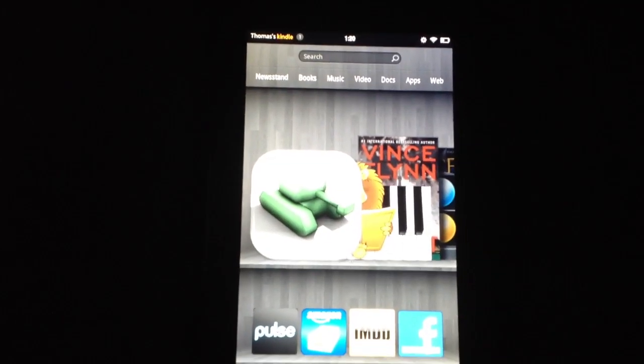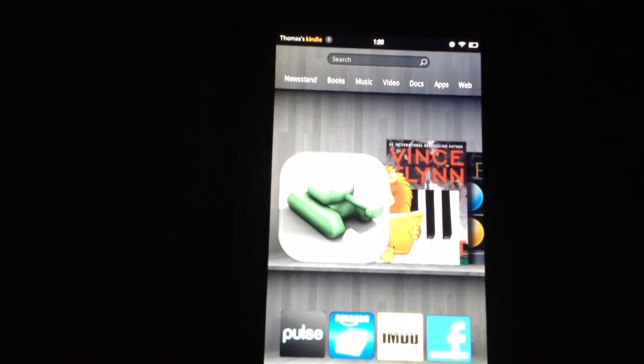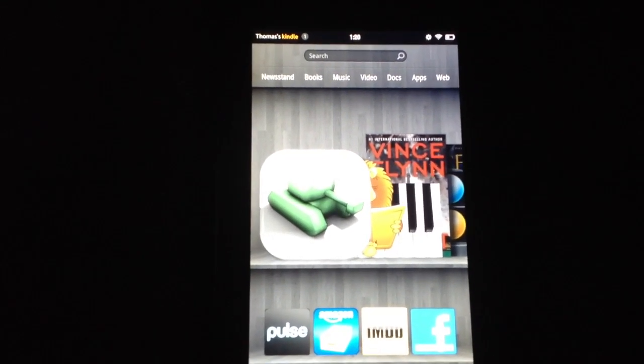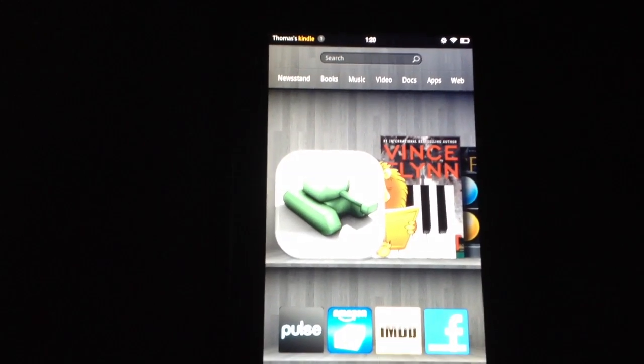Hello everyone. This is a video demonstration of text-to-speech running on the Kindle Fire. For whatever reason, Amazon decided to disable text-to-speech on the new Fire, while the earlier versions of the Kindle did have text-to-speech capabilities.